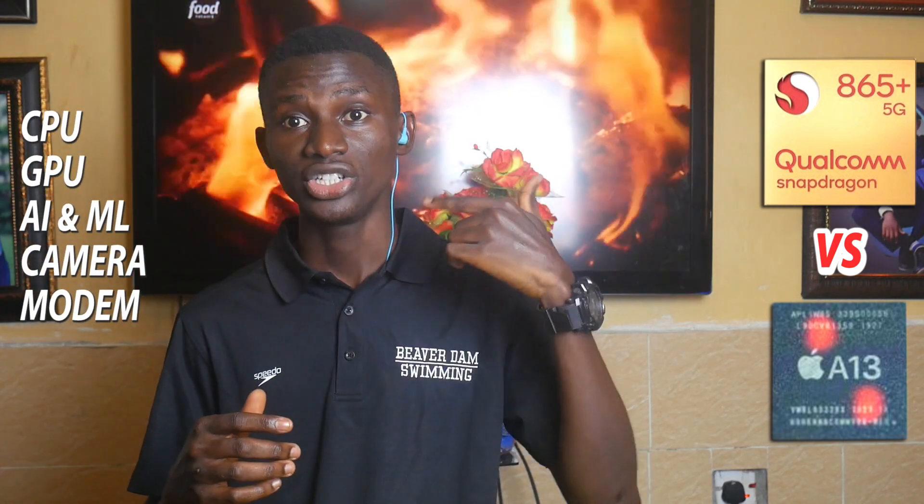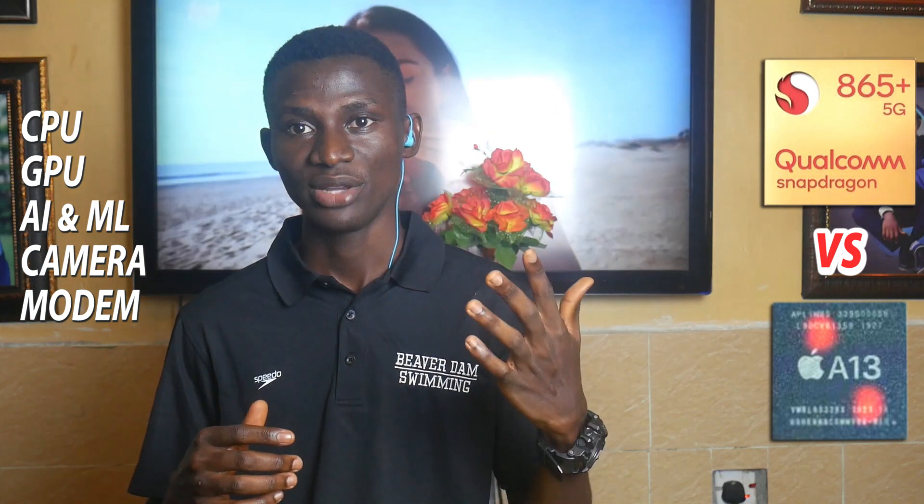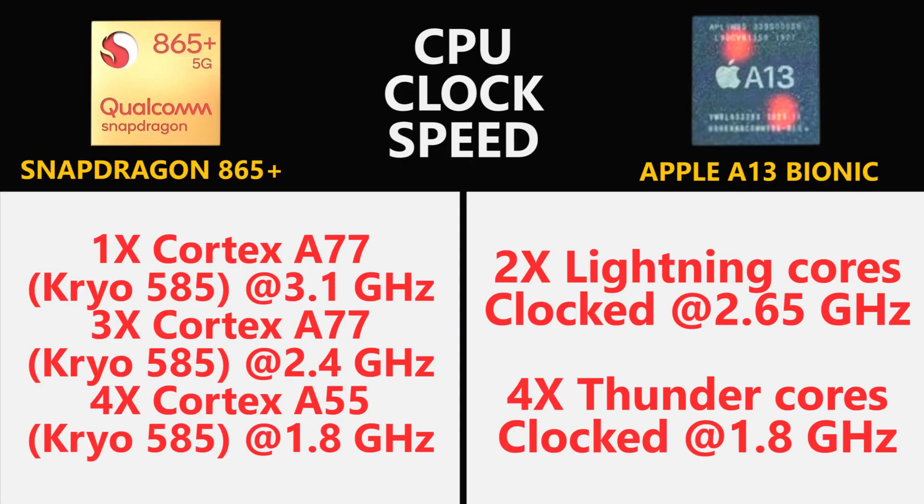Welcome to the Snapdragon 865 Plus versus Apple A13 Bionic chipset comparison. In this video I will thoroughly discuss major points on both processors, including the CPU, the GPU, artificial intelligence and machine learning, camera compatibility, and modem. So let's get started.